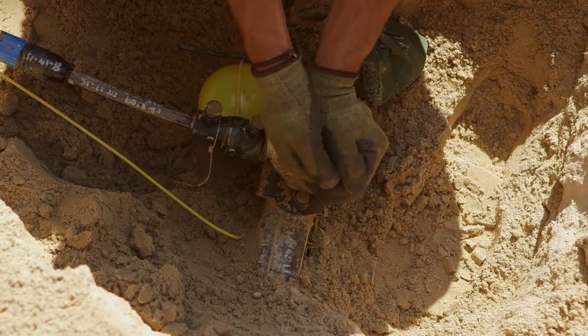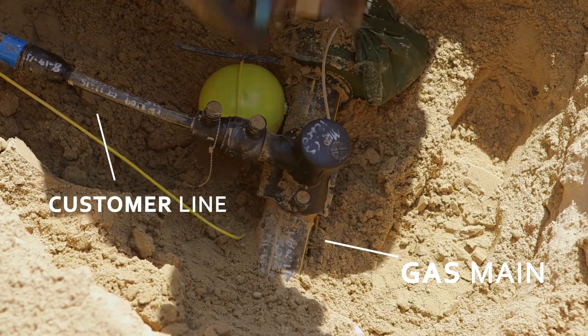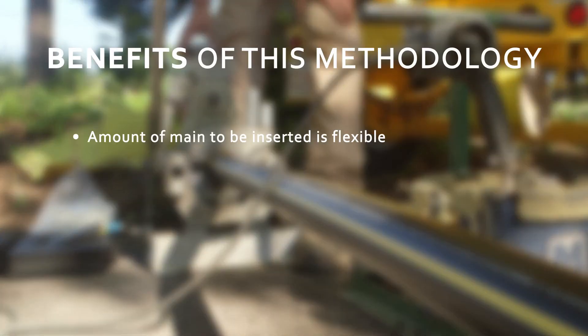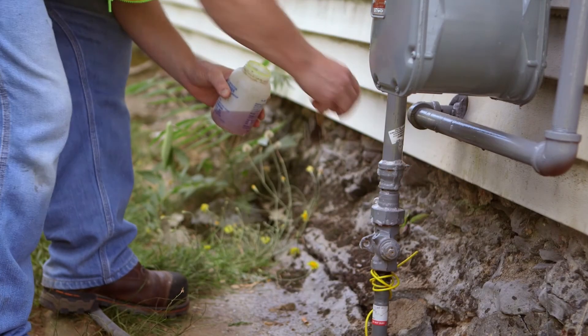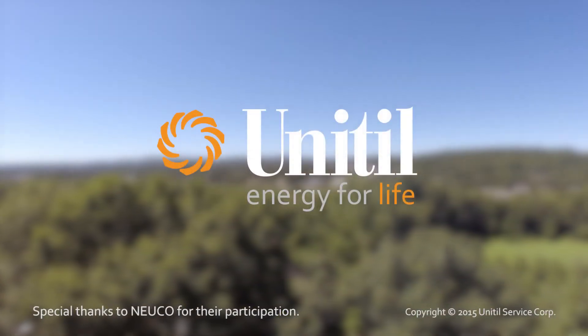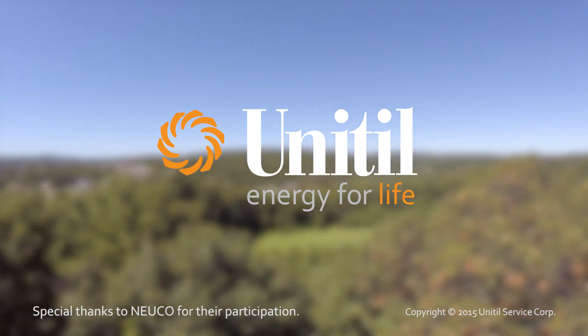Not only does this process allow service to continue to our current natural gas customers, it is a great opportunity for new customers to convert to gas while we are working in the area. We hope you've enjoyed learning about this new technique that helps us continue our mission of delivering energy to our customers and communities safely and reliably.